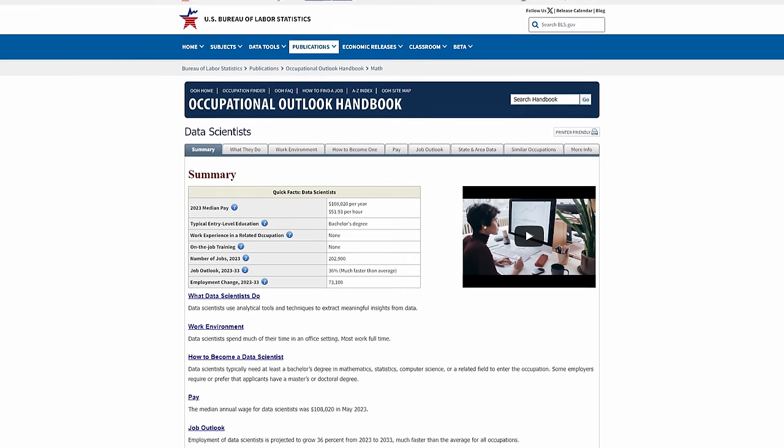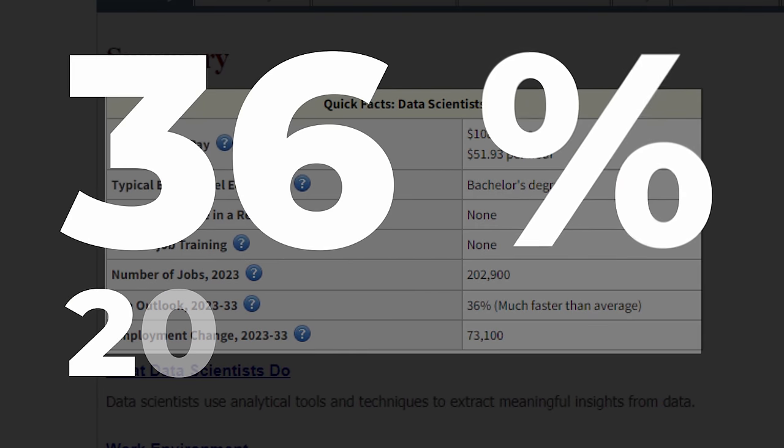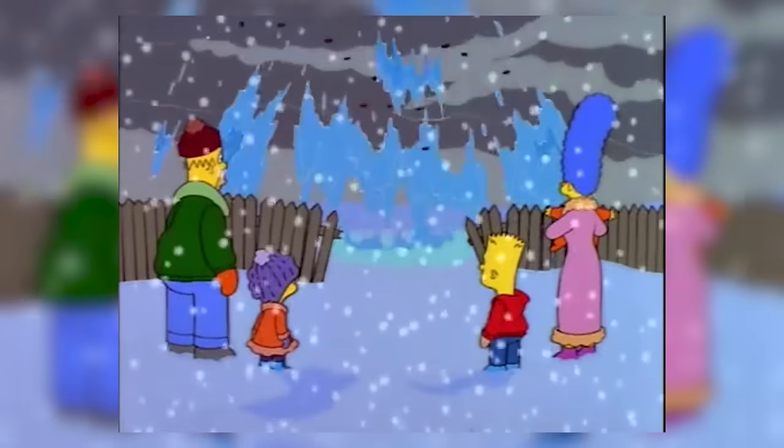Why should you care about data science? According to the US Bureau of Labor Statistics, employment of data scientists is projected to grow 36% from 2021 to 2031 — much faster than average for all occupations. That's not just growth, that's an explosion. And it's not just tech companies that need data scientists. From healthcare to finance, from sports to entertainment, every industry is looking for people who can make sense of their data. By learning R, you're opening doors to countless opportunities.